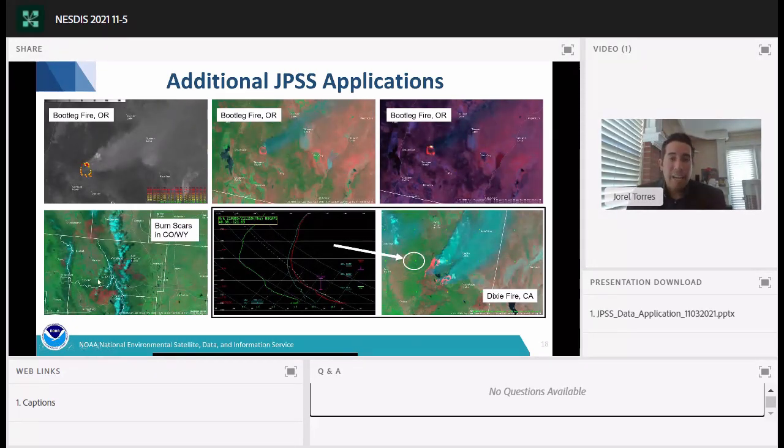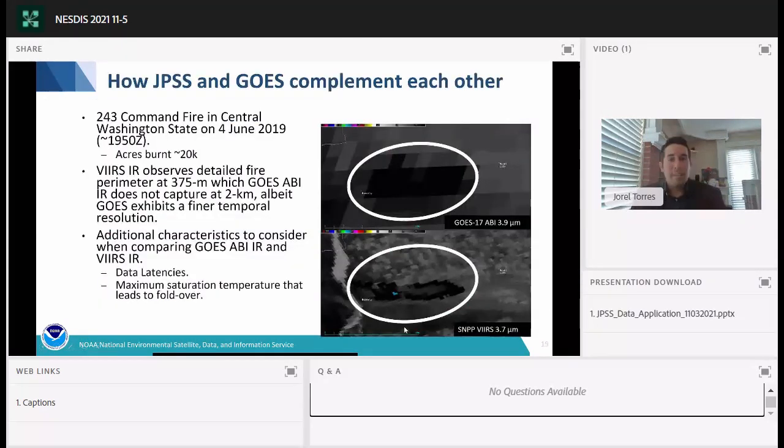JPSS also provides satellite-derived sounding capabilities through NUCAPS — the NOAA Unique Combined Atmospheric Processing System. These soundings can be utilized in cloud-free environments and data sparse regions, especially in the western CONUS. An example near the Dixie Fire shows atmospheric temperature profiles in red and moisture profiles in green, revealing a very dry boundary layer, dry conditions aloft, and steep lapse rates — conditions conducive to additional fire spread and fire initiation.